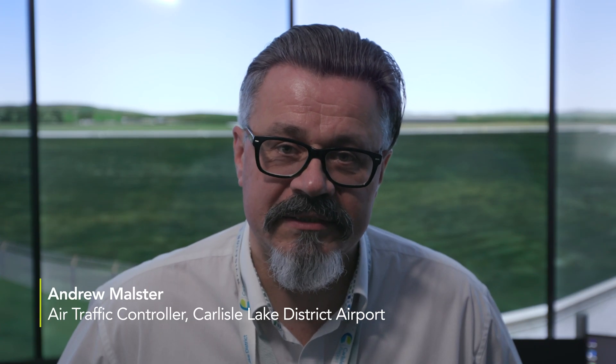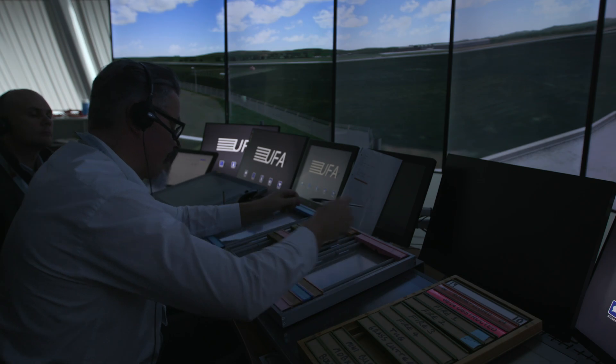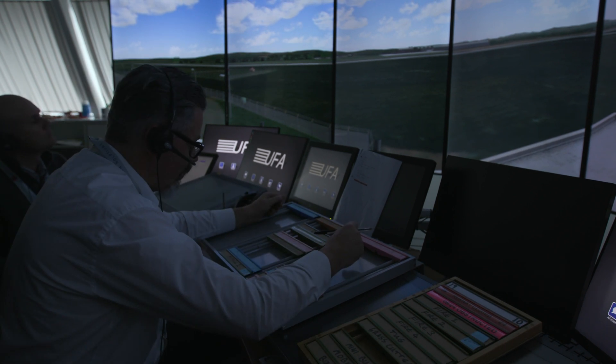Hi, my name's David Morsell, I'm Head of Traffic Control at Carlisle Airport. Our training is going very well now that we've got the use of this great facility — the simulator at Edinburgh — and it allows us to develop our core skills in a safe environment, to challenge ourselves before going live.